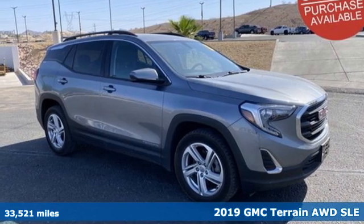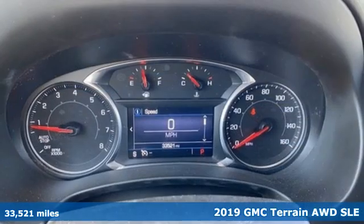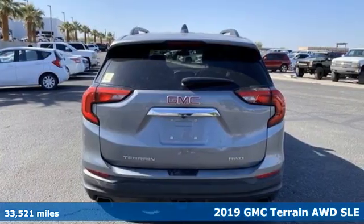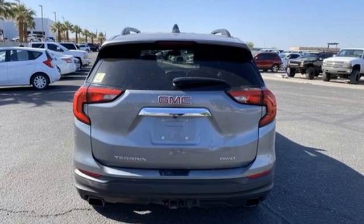It's a 2019 GMC Terrain. This Terrain means more than just utility and capability — it's a strikingly designed crossover that bridges the gap between comfort and function.